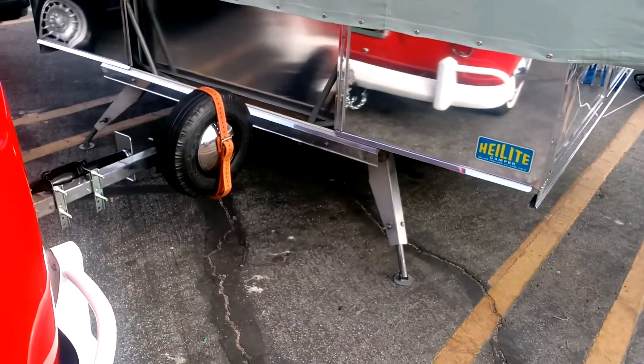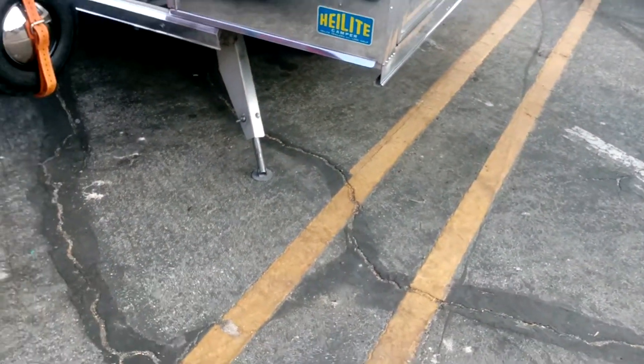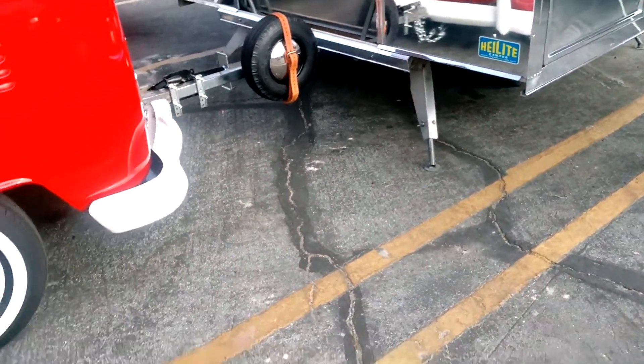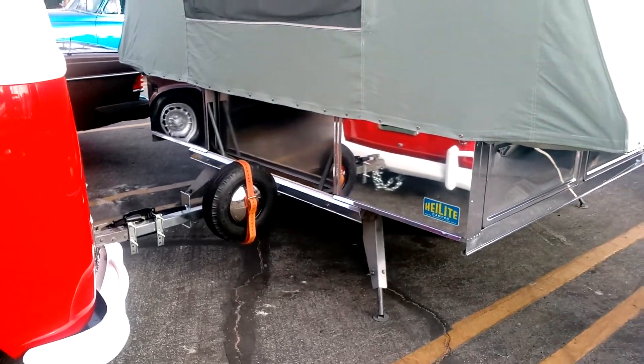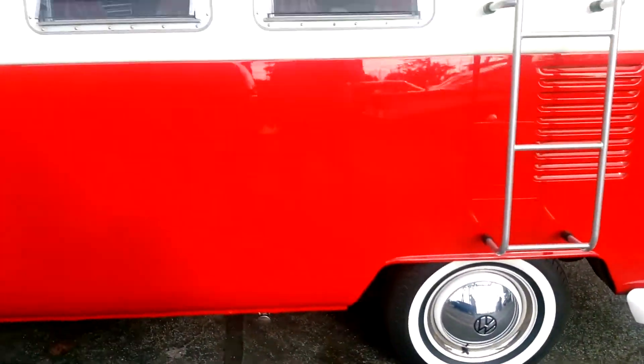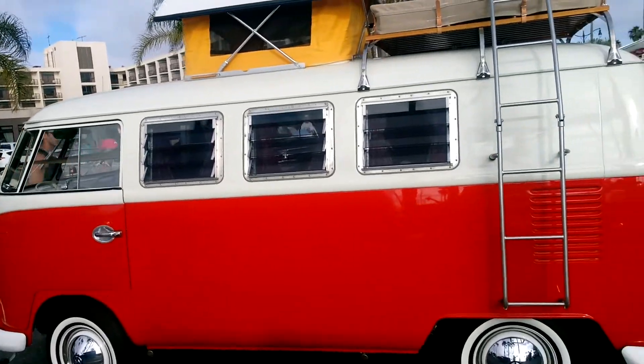Look at that — the camper opens up wide, like a moon landing module. Look at the spare wheels, a spare tire. Nice. Everything's so big in this picture.